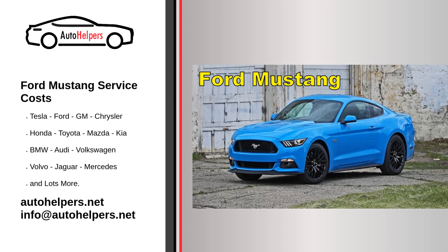Timing belt or chain: Some Mustang models may have timing belts or chains that require periodic inspection or replacement. Scheduled services: Follow the specific maintenance schedule outlined in your vehicle's owner's manual or consult with your local Ford dealership or authorized service center for detailed service intervals and recommendations.